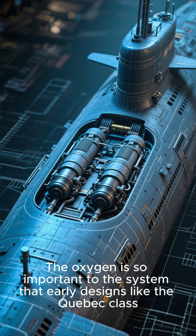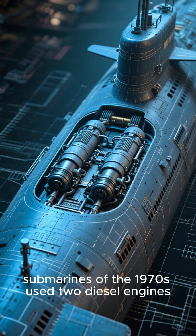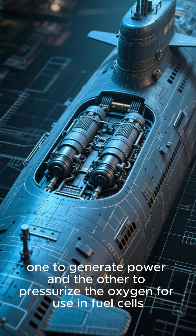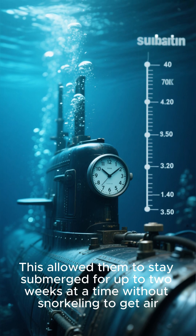The oxygen is so important to the system that early designs, like the Quebec-class submarines of the 1970s, used two diesel engines — one to generate power and the other to pressurize the oxygen for use in fuel cells. This allowed them to stay submerged for up to two weeks at a time without snorkeling to get air.